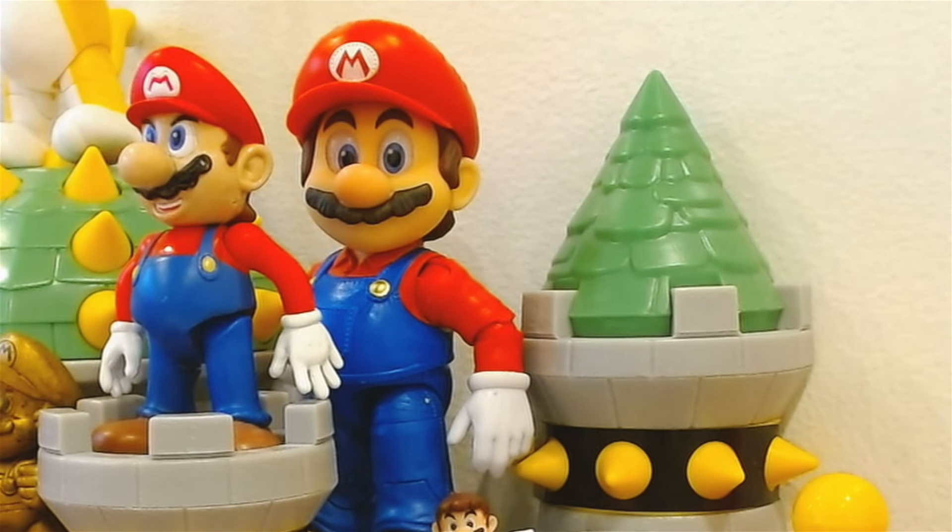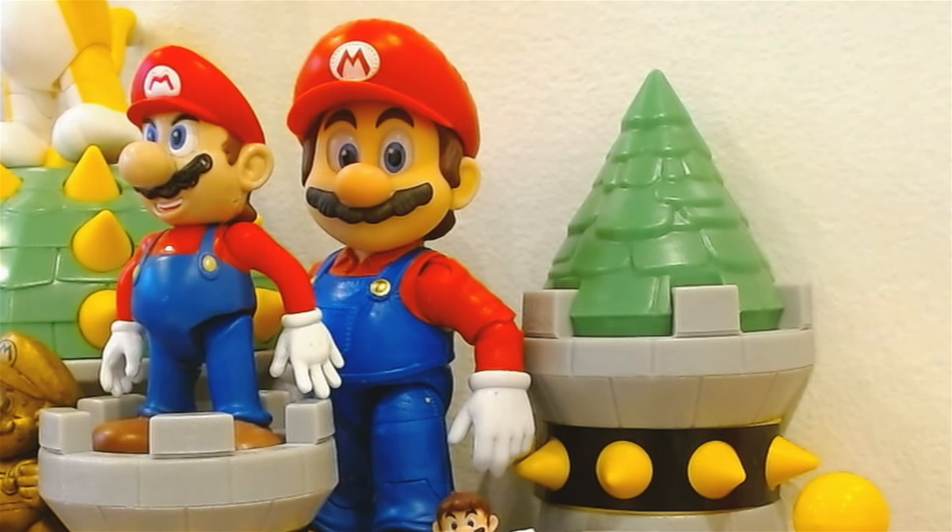Some of the more recent Marios added to the collection are the Movie Mario 5-inch figure. This is actually one of my favorite Mario figures now. He has really nice articulation and detail, and on top of that he kind of reminds me of the CDI Mario a little bit.